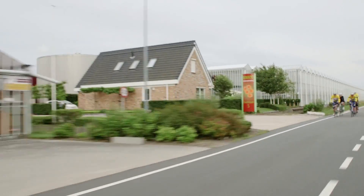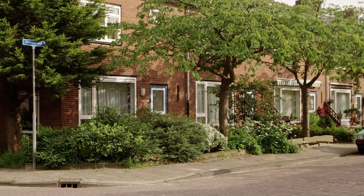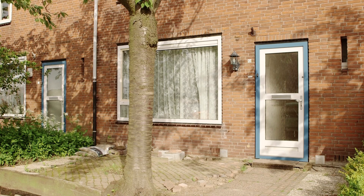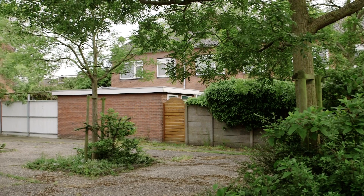The town of Naaldwijk is well known for its horticultural industry with its many acres of greenhouses. The typology of the row house is very common in the Netherlands, and has sprung from a post-war housing shortage that required fast, inexpensive housing solutions for the predominant middle class.